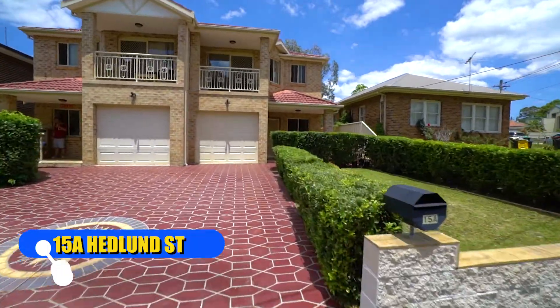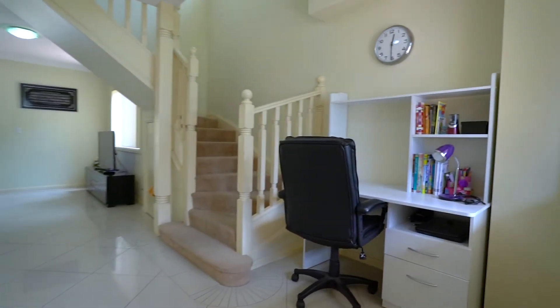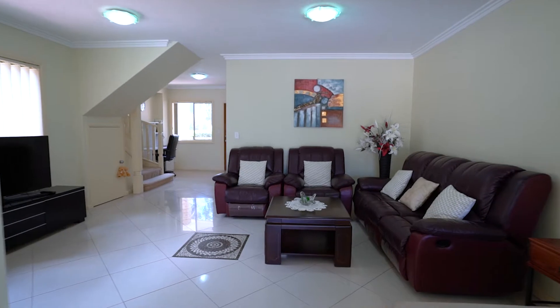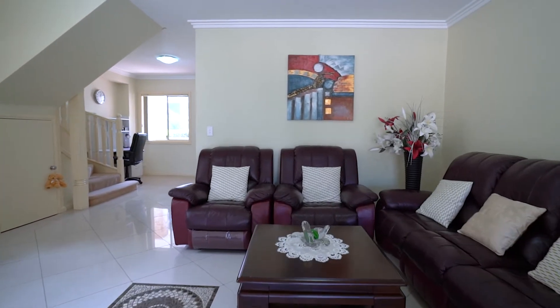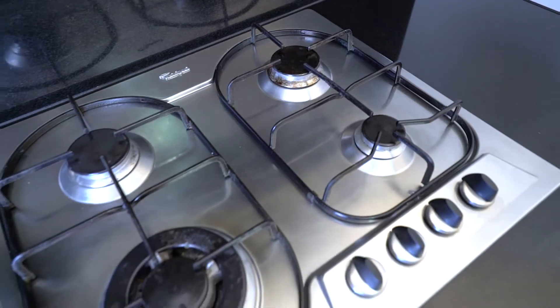Offering plenty of features that will appeal to many buyers, this open-plan north-facing two-storey home contains a large living, dining and kitchen area. This home comes with gas cooking, gas heating and gas hot water, which is desired by most buyers.